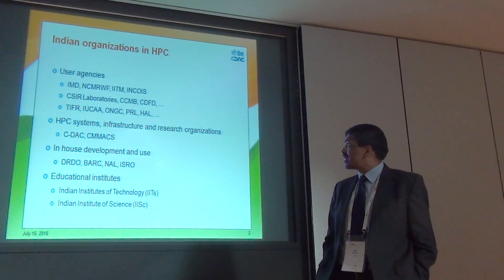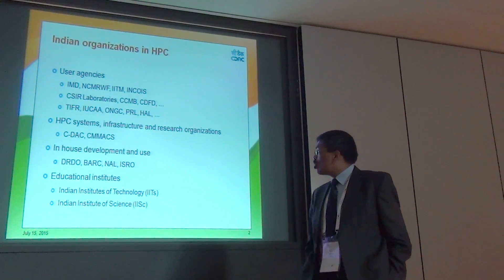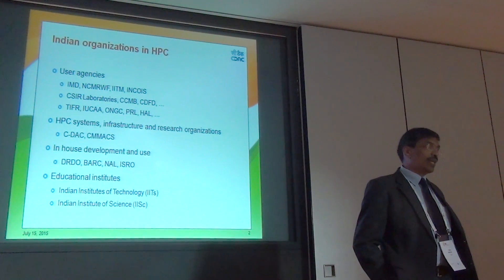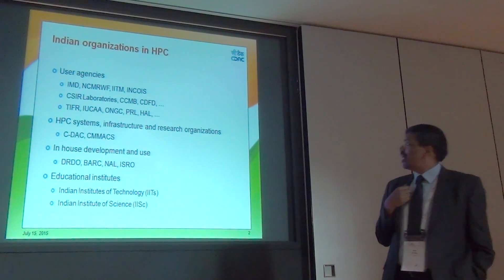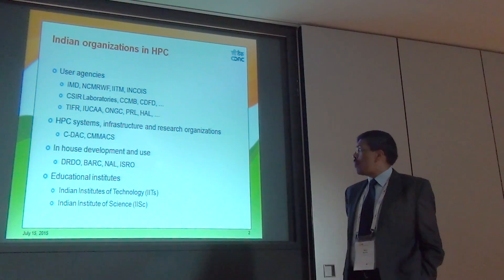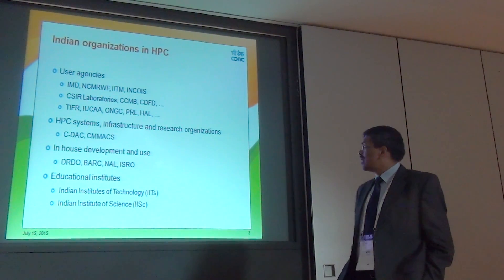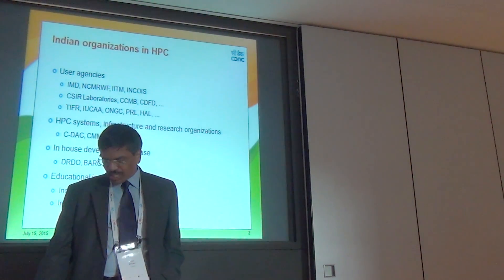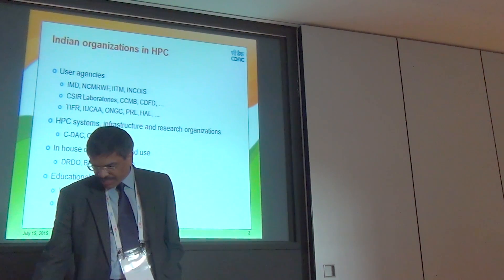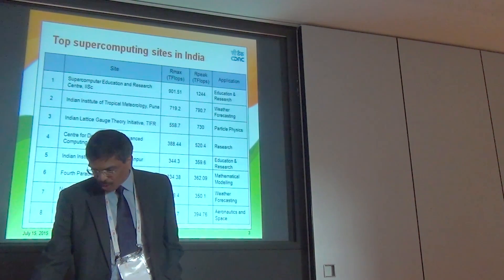There are also organizations which carry out research in HPC infrastructure and applications, like CDAC, CMM, ACS, and in-house development at several organizations including DRDO, Defense, Atomic Research, National Aeronautics Lab, and the Space Program. In addition, there are educational institutes which are major users of HPC, with large HPC systems installed at the IITs and the Indian Institute of Science in Bangalore.